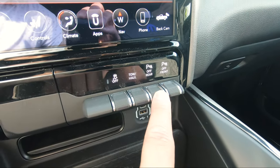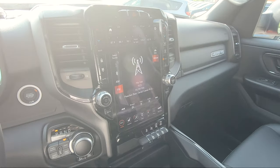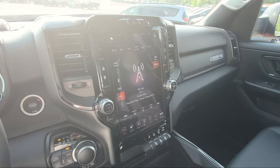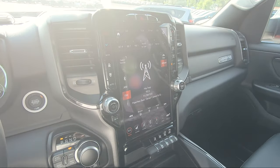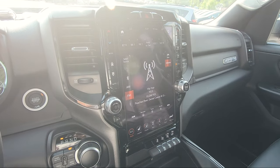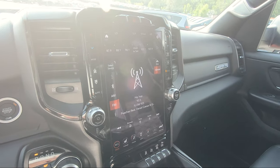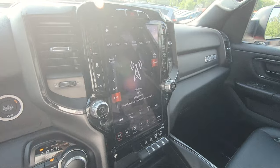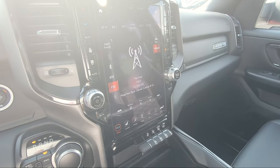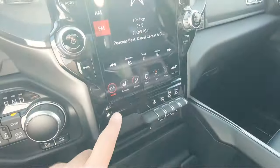Something very unique to this particular Bighorn Mopar 21 Edition is the massive 12-inch screen — you typically will not find this in a Bighorn. It's very unique to this package. For those who haven't seen it before: controls on the side handle venting and cooling, and the media section is front and center.